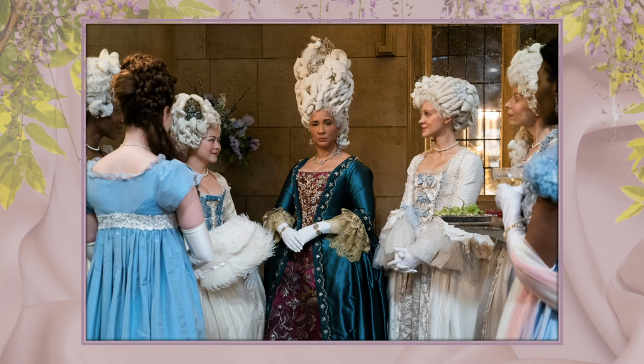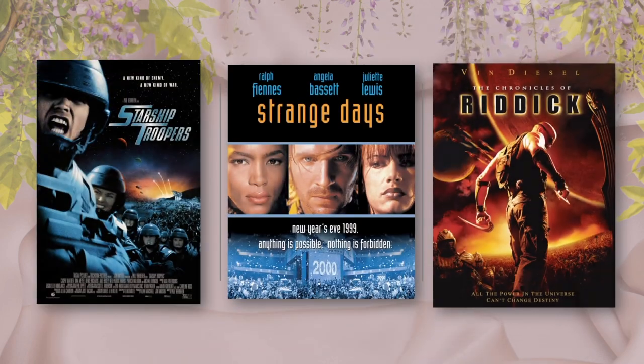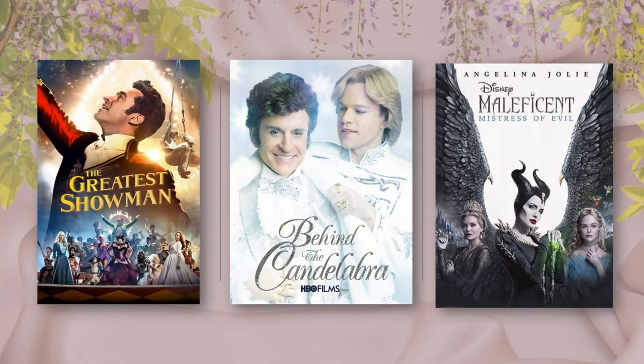The costumes, a veritable cornucopia of confectionery delight, were designed by multiple Costume Designers Guild Award winner Ellen Miroshnick, whose career began in the late 70s with a solid portfolio of contemporary hits like Basic Instinct and Fatal Attraction, along with personal favorites like Strange Days, Starship Troopers, and The Chronicles of Riddick. More recently, she received accolades for HBO's Behind the Candelabra, for which she won an Emmy Award, The Greatest Showman, and Maleficent: Mistress of Evil.